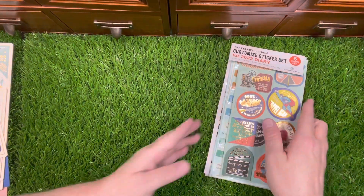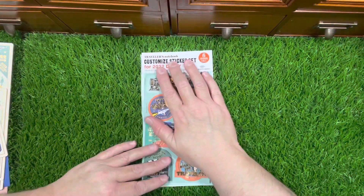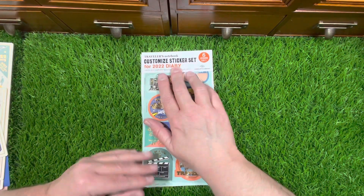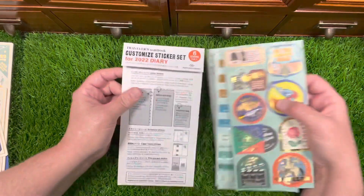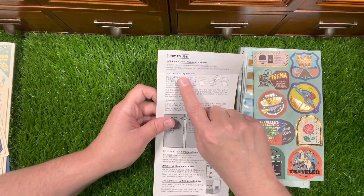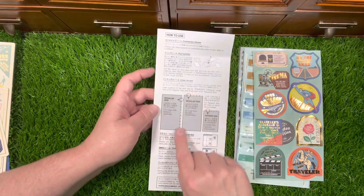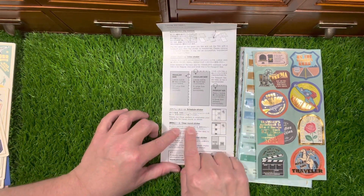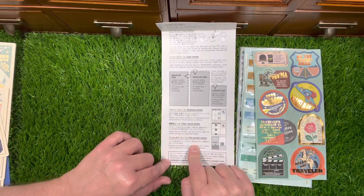This is the Traveler's Notebook customized sticker set for the 2022 diary — six sheets. You get dry transfer index stickers, schedule stickers, clear round stickers, film pocket stickers — you get the point.